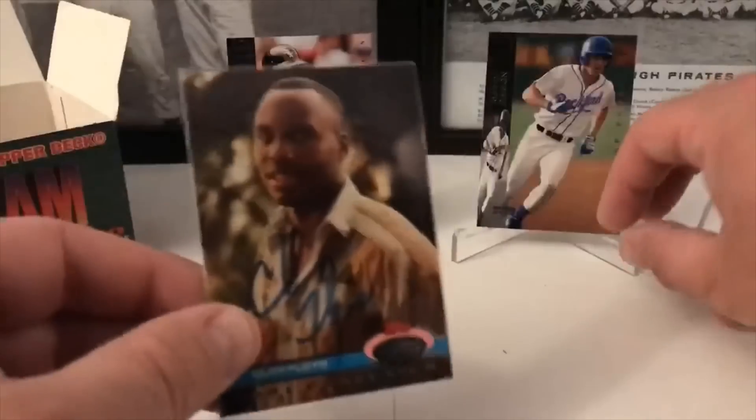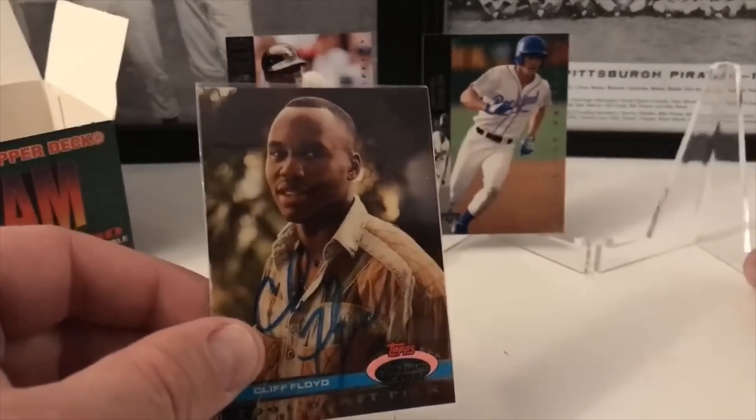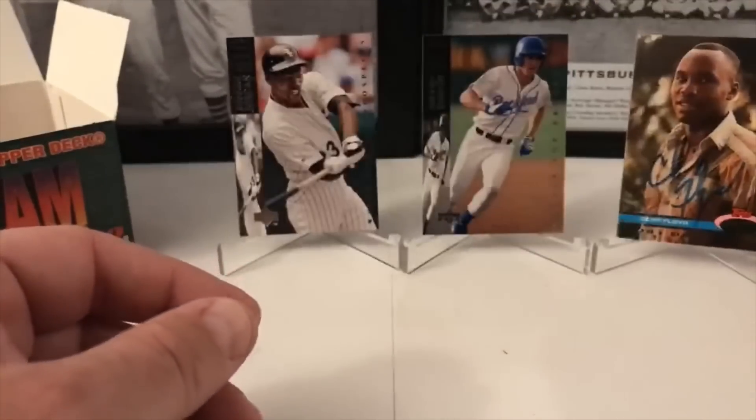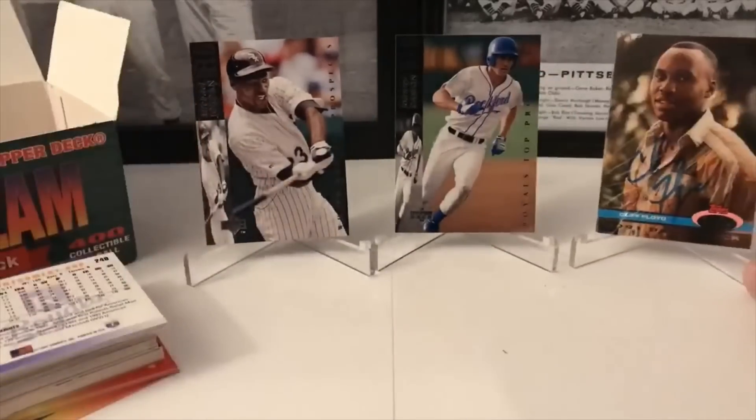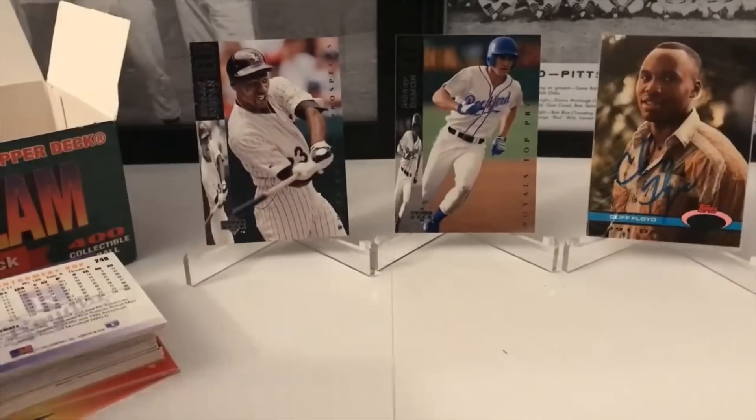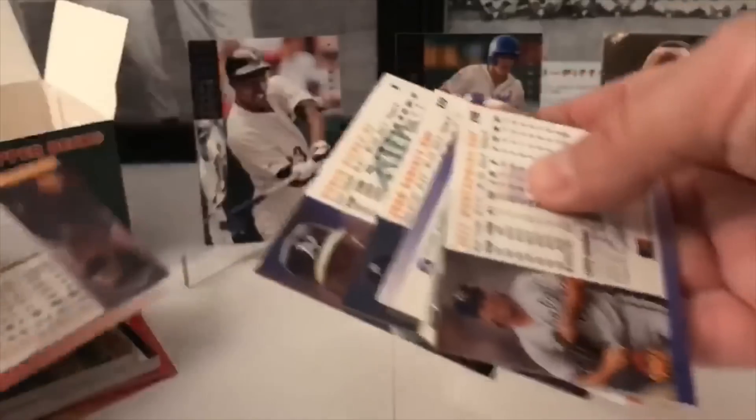Now I have to look at that Jordan card and see which one this is. There are a couple of these Jordan cards and they're actually pretty valuable — I'm not sure if this is the one or not, but we're going to find out after we're done. Unless you guys find out before I do — put a comment down below.